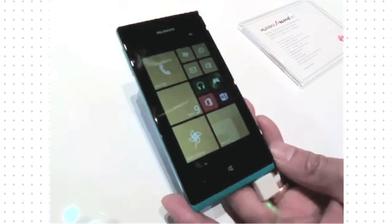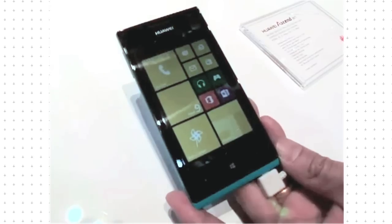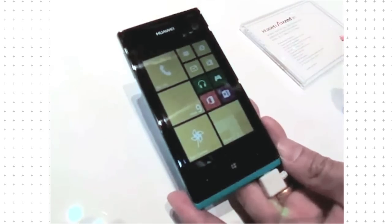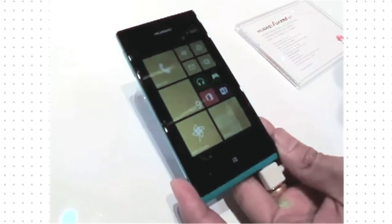Huawei's first Windows Phone 8 device comes in a selection of attractive colours. It has a 4-inch 480x800 LCD screen, dual-core processor and long-lasting battery. Look out for the price though — it's expected to be extremely competitive.